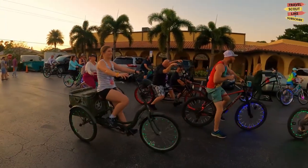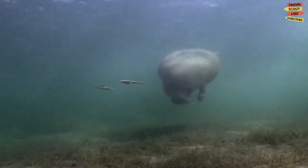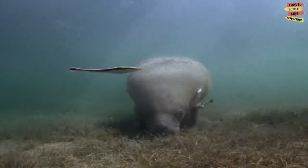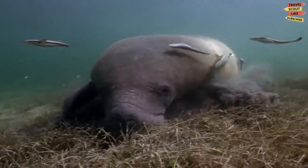The North Fork of the St. Lucie Aquatic Preserve is a remarkable destination in Port St. Lucie, Florida, where you have the opportunity to spot one of the gentle giants of the sea — the manatee. Let's embark on a journey to witness these magnificent creatures in their natural habitat and discover the wonders of this unique preserve.